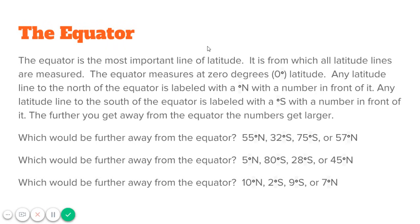Any line north of the equator is labeled with a number, a degrees sign, and an N behind it to tell you how far it is away from the equator. Any latitude line to the south of the equator is labeled with a degrees sign and an S, with a number in front of it to tell you how far away it is from the equator. The further you get away from the equator, the number gets larger.